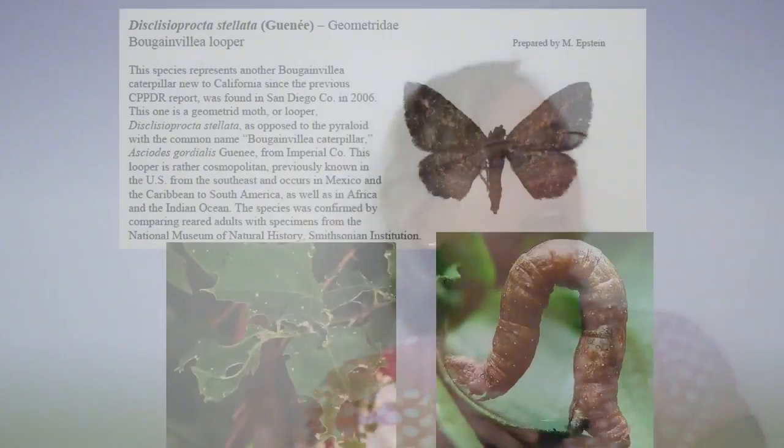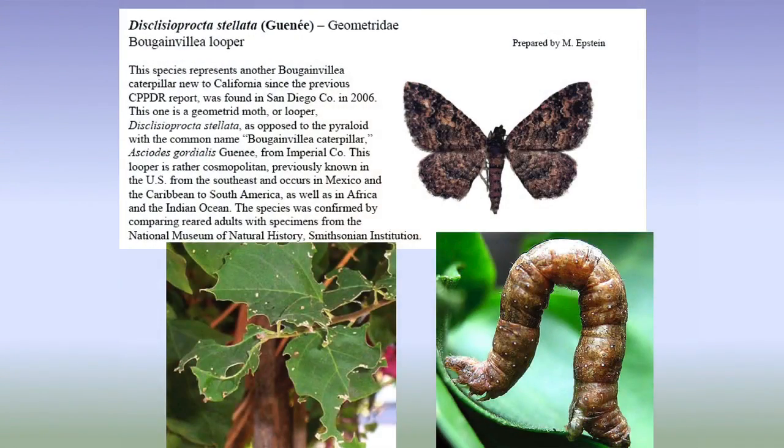Now, bougainvillea looper — people do call about this. If their bougainvillea's just getting a couple of bites taken out of it, it's usually like a grasshopper. But if it's getting pummeled, it will be the bougainvillea looper. It shows up sporadically — I don't really know why it shows up at certain places and certain times, but you will have calls about it.